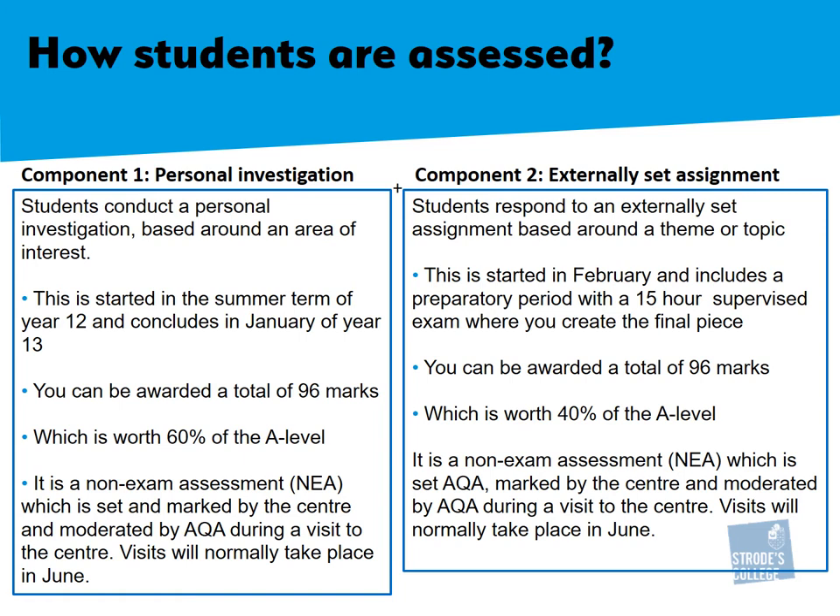In February of year 13, you are set your externally set assignment. This means the exam board sets a question, theme, or topic and you are to respond to this. The preparatory period is around 40 hours, with a 15-hour supervised exam to create your final response. Whilst it is also a non-examined assessment, marked by the centre and moderated by AQA, the 15-hour supervised exam is not like an ordinary exam where you sit in an exam hall.